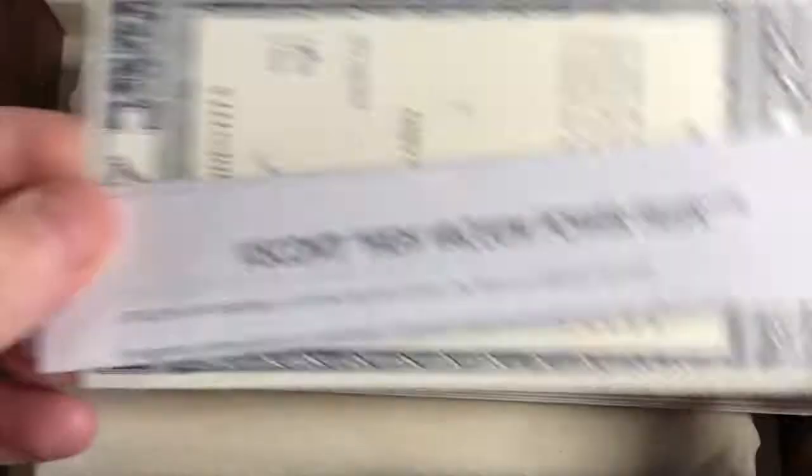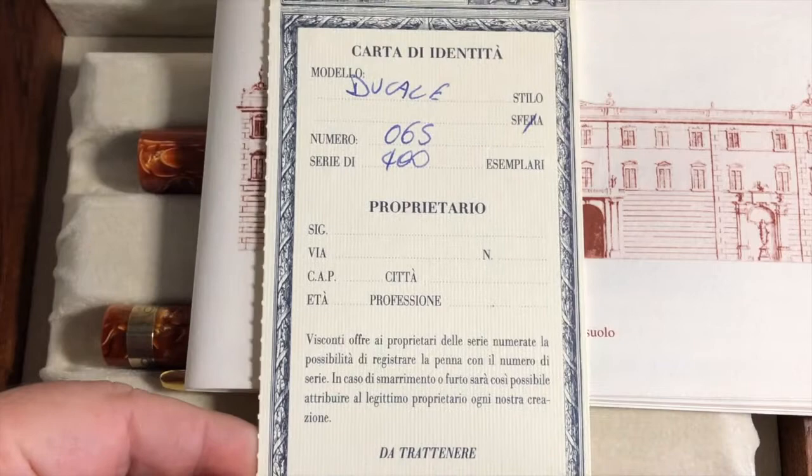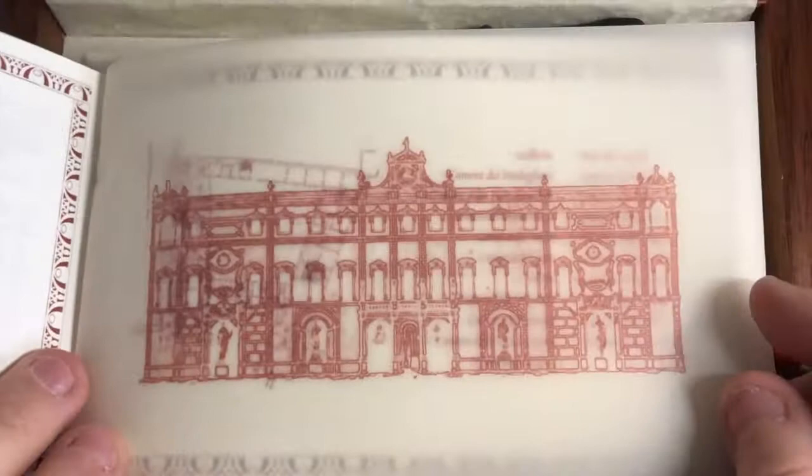So you've got a number of things in the box. You get the instruction booklet, and you actually get a certificate of authenticity — my model is number 65 of 400 that were made. Then you get this really nice booklet, in Italian and in English as well, that tells the story of the Palazzo. It also has these tracing paper-like design sketches or imprints of the building, which is simply amazing.